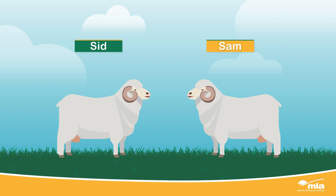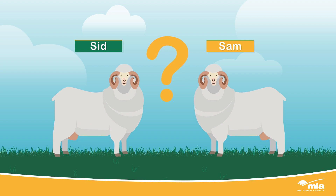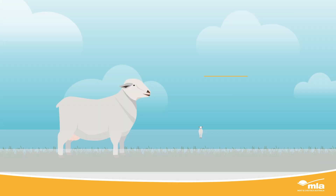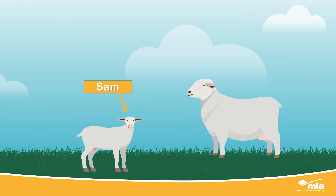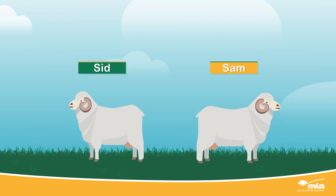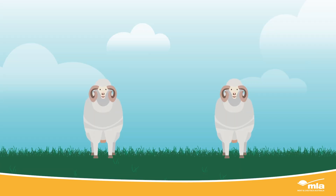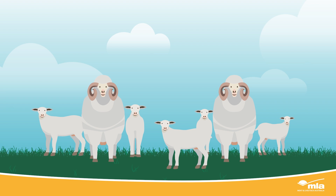Meet Sid and Sam. If you didn't know their genetic backgrounds or how they were raised, it would be difficult to decide if Sid or Sam was the right ram for you. They both look physically similar, but how do you know what genetics each ram will pass on to their progeny? What if one was a twin and the other born to a mature ewe? Or one had been affected by disease, and the other had access to better feed before the sale? You can't determine which ram will produce the better progeny just by looking at them. It's not that simple.